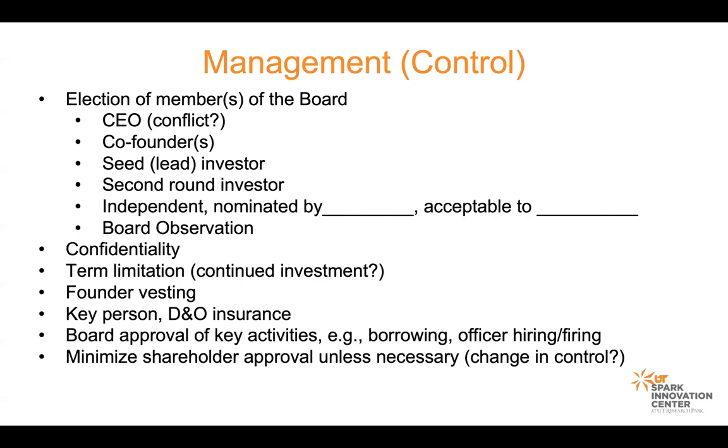Commonly there are board observers. Those people will actually sit in the board meeting and be provided the same information as board members — whether monthly or quarterly — but are typically not involved in conversations. Sometimes they're asked questions by board members, but most importantly, they don't vote.